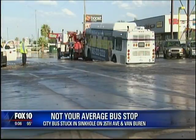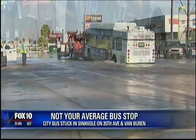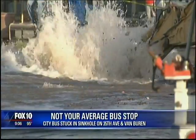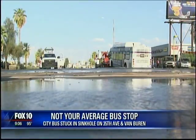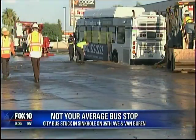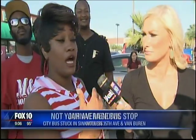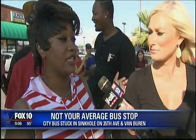One witness said she couldn't understand how so much water could just destroy a street like that. According to the Phoenix Public Transit Department, thankfully there were no passengers on board, but the scene of gushing water and the stuck bus still caused quite the commotion. Eyewitness Janae said as the city bus came through, the asphalt was visibly having issues, and she believes the weight of the bus is what triggered the pipe bursting.